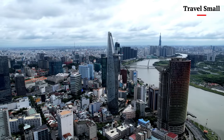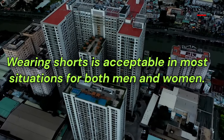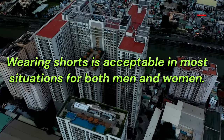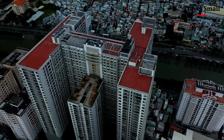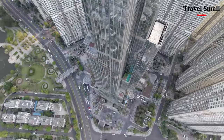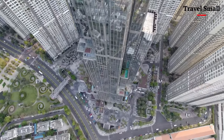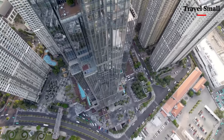As I watched the sunset over Ho Chi Minh City, I was struck by the sheer beauty of this urban landscape. The way the light danced across the skyscrapers, the way the shadows fell across the streets — it was like nothing I'd ever seen before. And that's what makes this city so special: it's a place where the modern and the ancient blend seamlessly together, where the energy is palpable and the beauty is undeniable.